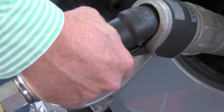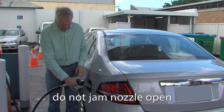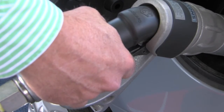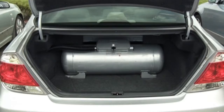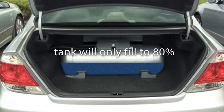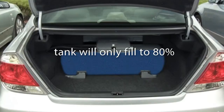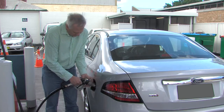If fitted, a latch can be used, however foreign objects must never be used to jam the nozzle open. The flow of gas can be stopped at any time by releasing the lever. The LPG tank in the vehicle has an automatic fill limiter which stops the gas flow when the tank is full. The tank will only fill to a maximum of 80 percent. On some occasions the automatic fill limiter will make a clunk noise as the flow of gas is stopped.